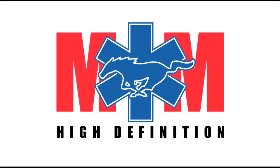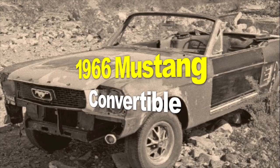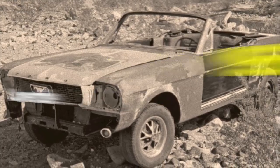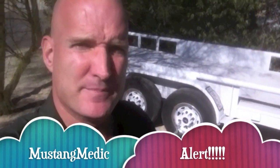Mustang Medic is brought to you in high definition. This is a Mustang Medic alert video. This video is strictly produced because we are looking for a specific car to restore — a 1966 Mustang convertible. I've got two clients in two separate locations outside the continental US that want these cars.